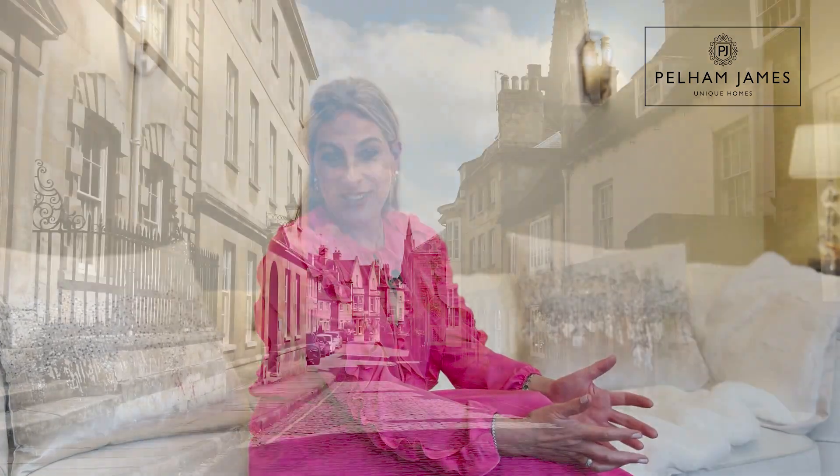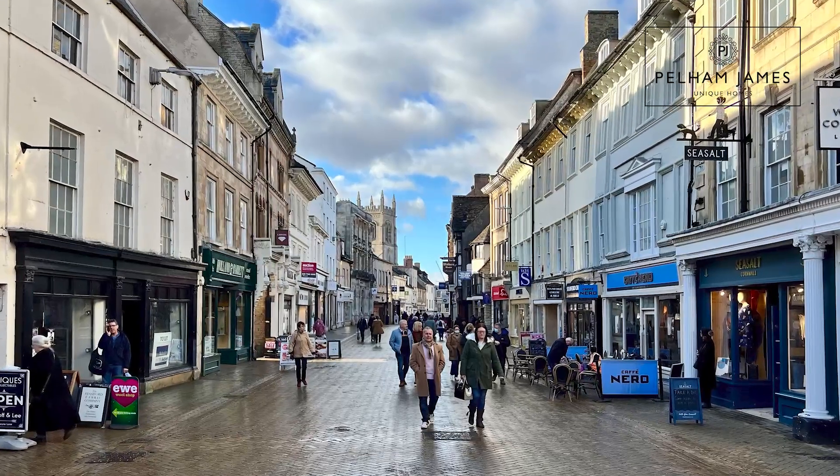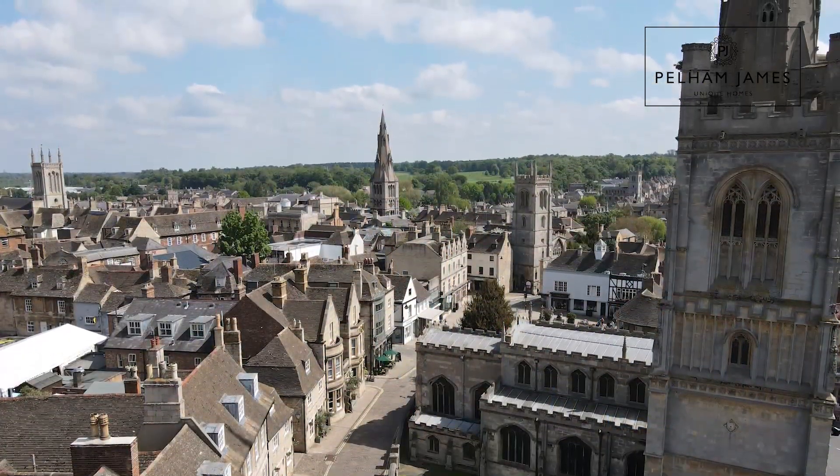Step outside to savour and enjoy everything this wonderful town has to offer, from cobbled streets to independent shops, bars, boutiques and schools. The area is surrounded by fabulous countryside and has great communication and rail links. Please contact us for more details — we've got lots more wonderful photographs across our social media.